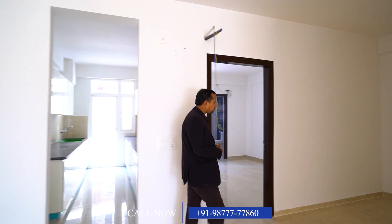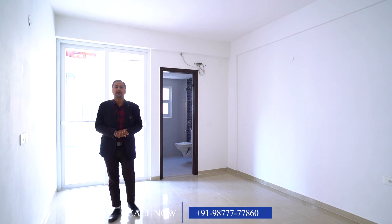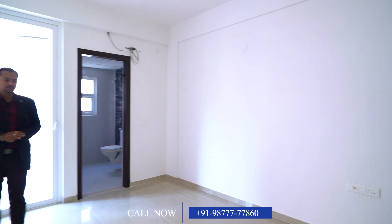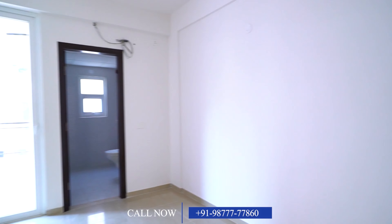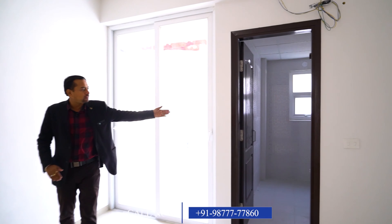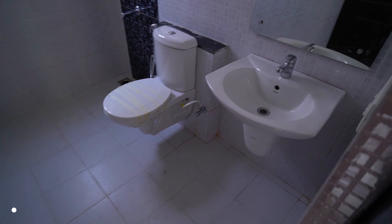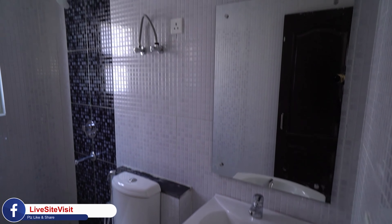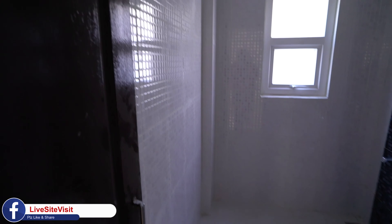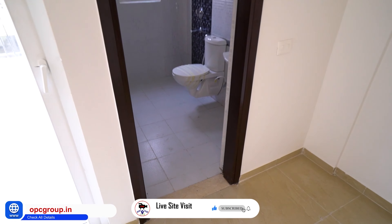Now let's go to the second bedroom. You can see it is again a spacious bedroom, approximately 11.5 by 16 feet in size. It comes with an attached washroom fitted with top brand sanitary fittings and proper ventilation.